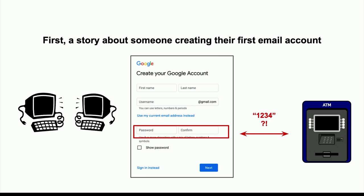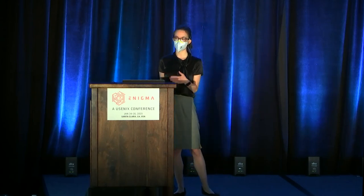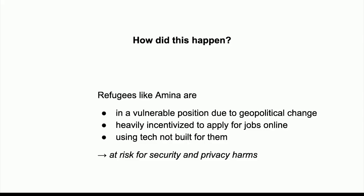Once I figured this out, I explained that this was way too short to be used as an email password. We made her a new password, I wrote it down at her request, and she put it in her purse. She got her email account, and over the successive weeks of job class, I and other people helped her apply to jobs. But as a security and privacy researcher, there's a lot going on here — her password creation strategy puts her at risk for things like identity theft and account compromise.